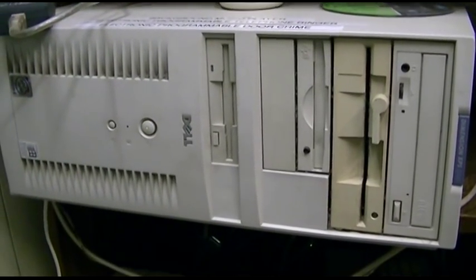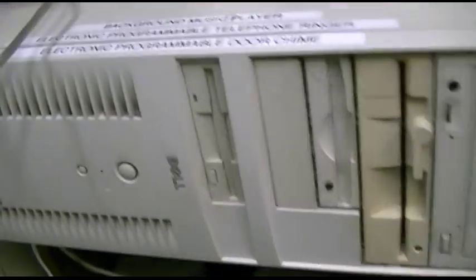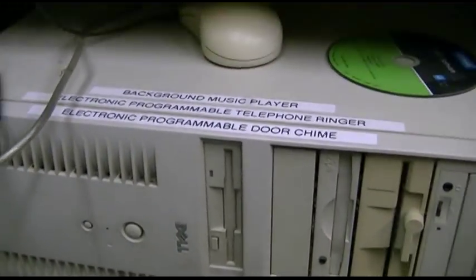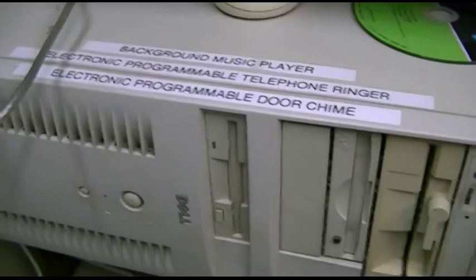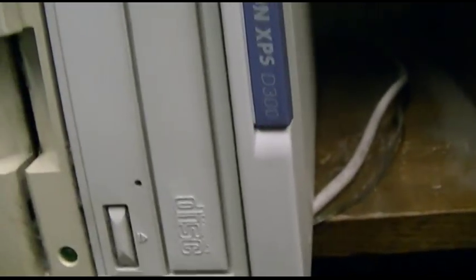This is my electronically programmable door chime — it even says that on the label. It's also the programmable telephone ringer and the background music player. It does a lot considering it's a Dell Dimension XPS D300.